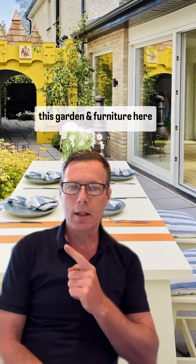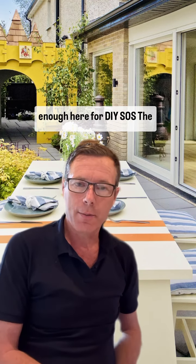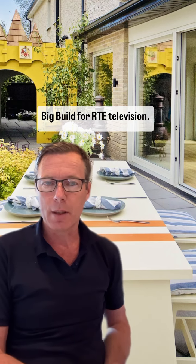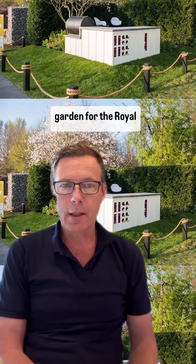It works like MDF, and I specified it when I designed this garden furniture here and this castle, funnily enough, here for DIY SOS — the big build for RTE television. It was handmade by the very wonderful people at Oxford Planters, and it was also used in my 2019 garden for the Royal Horticultural Society.